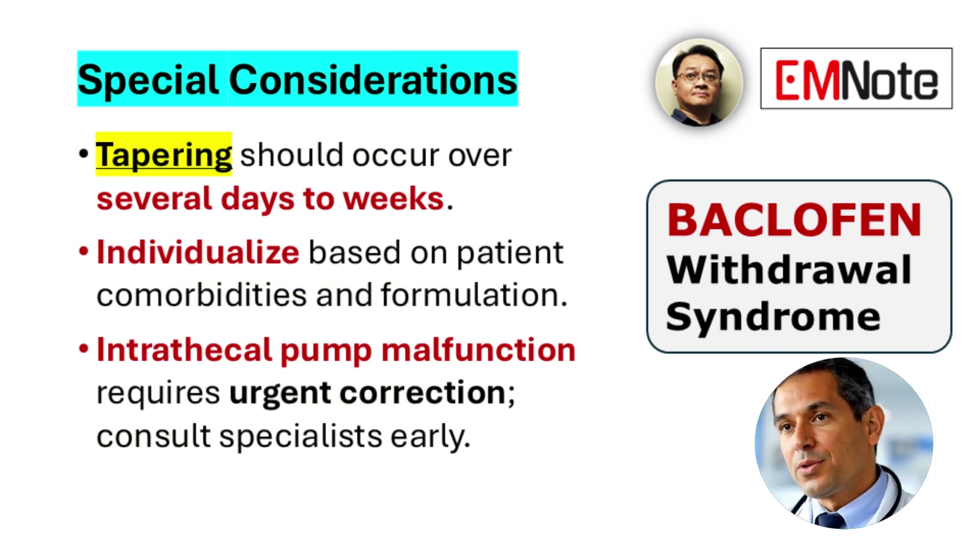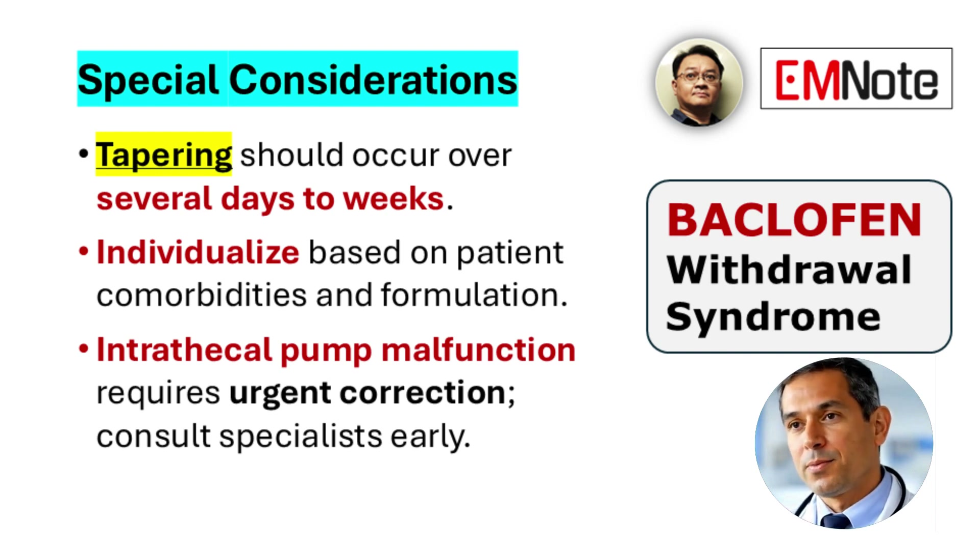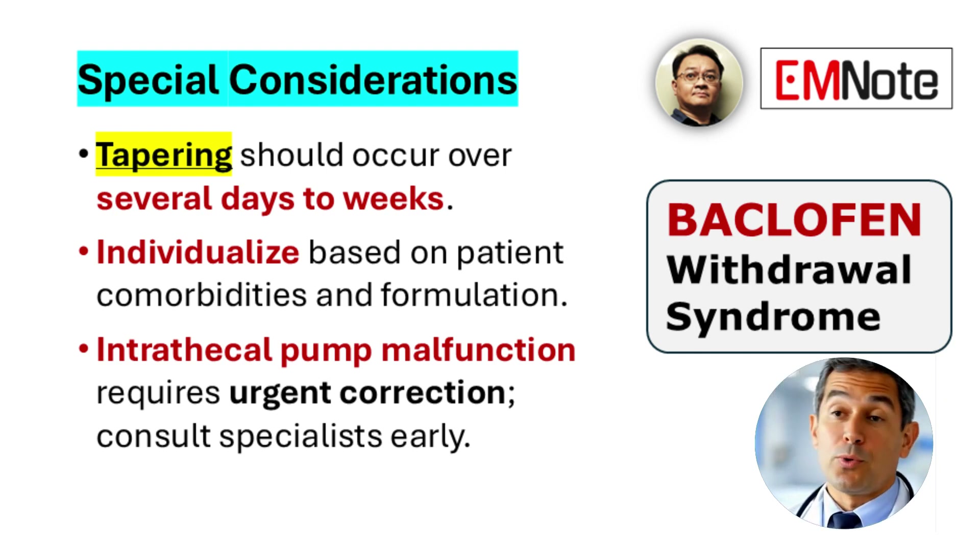When tapering is necessary, the dose should be reduced over a period of days to weeks. The schedule should be individualized based on patient-specific factors such as comorbidities, route of administration, and baseline functional status. In cases involving malfunction of an intrathecal baclofen pump, immediate restoration of baclofen delivery is critical, and consultation with a neurologist or pain management specialist is strongly advised.